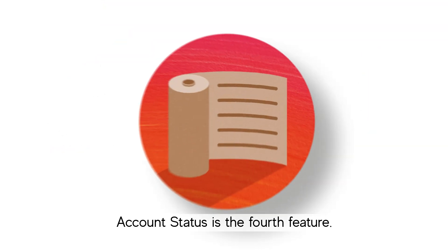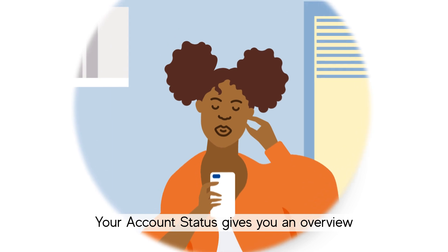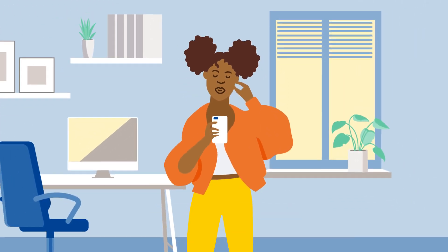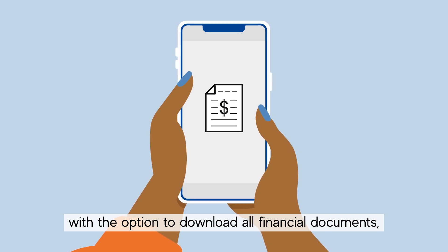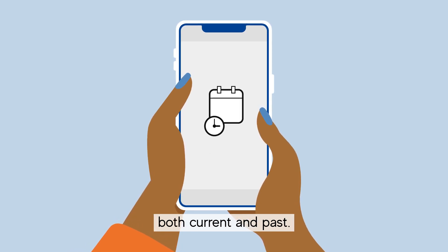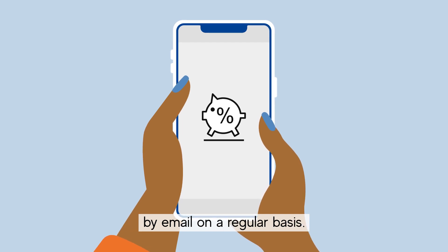Account Status is the fourth feature. Your Account Status gives you an overview of your current account, with the option to download all financial documents both current and past. Subscribe to receive your account statement by email on a regular basis.